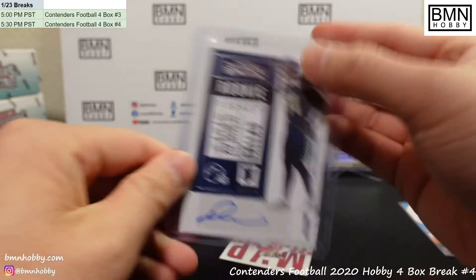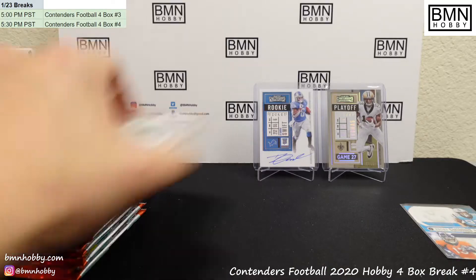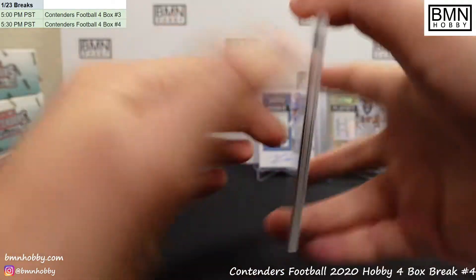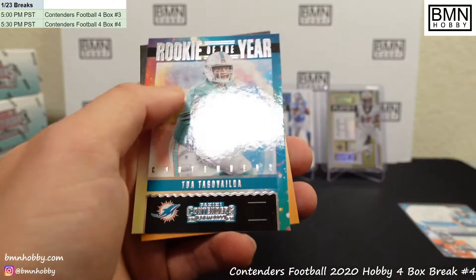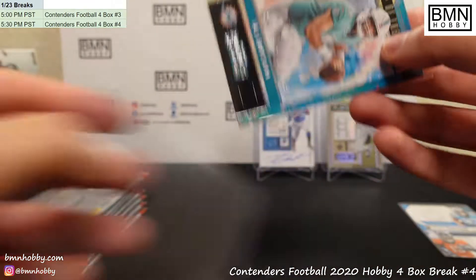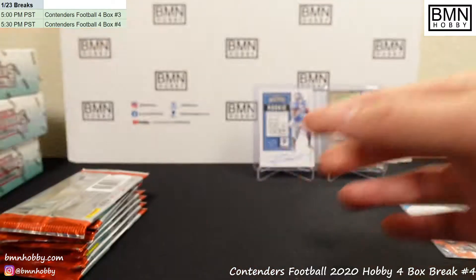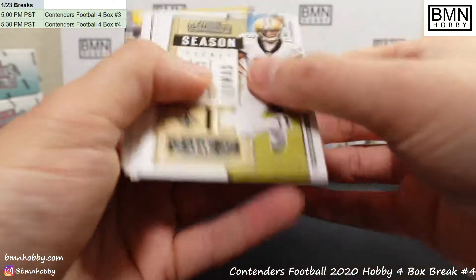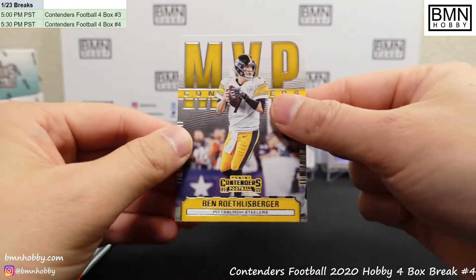I think he's a candidate for someone who might blow up a little bit later. And Kyler Murray. Very nice — Rookie of the Year, Tua. Although I think he's far from Rookie of the Year, so this one might be a little bit ironic. Rookie of the Year. And MVP Contenders — Roethlisberger.